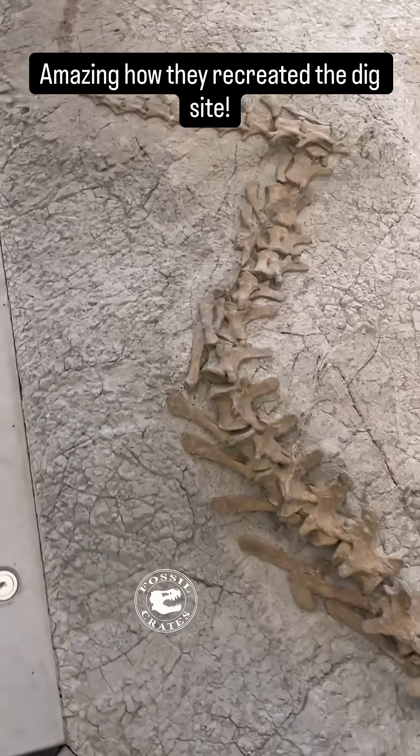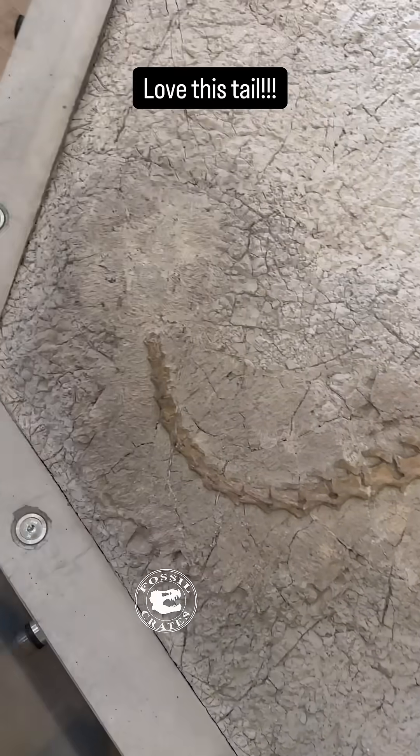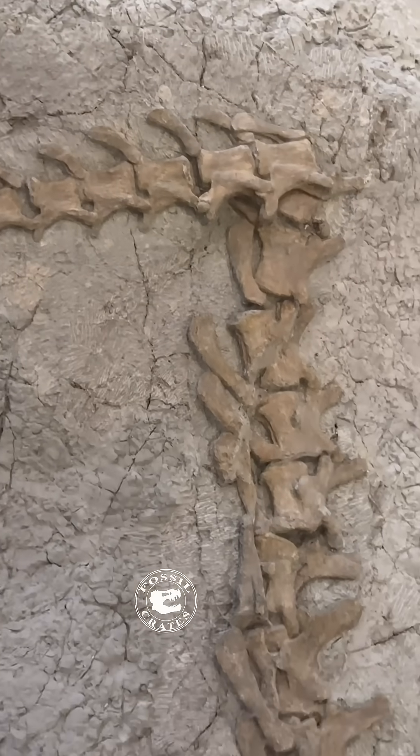You can see the original matrix near to the bone, and away from the bone that's all casts — surface casts from the place it was found in Frick. We just remade the landscape as if it looked like they were digging it out.